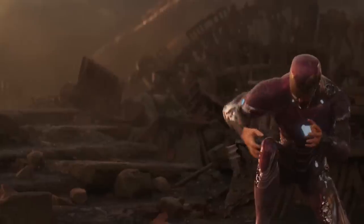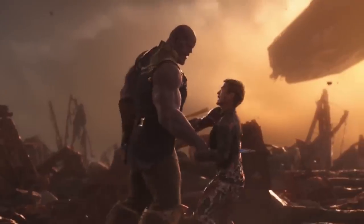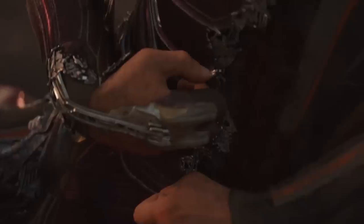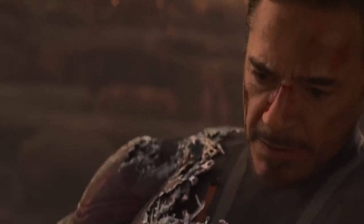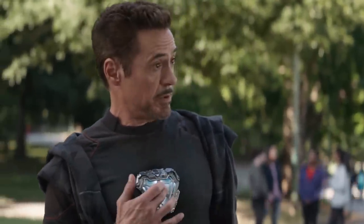Nanotech launchers sit in both arms, ready to repair or rebuild any damaged parts of his suit — something that comes in handy when battling the likes of Thanos. When the Mad Titan stabs Tony in Avengers 3, he's able to deploy these little robots to close the wound. There's really no limit to what this suit can do.